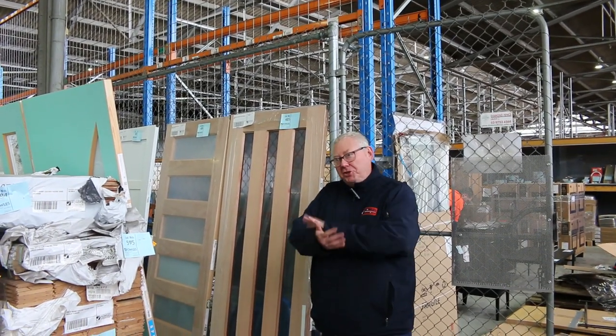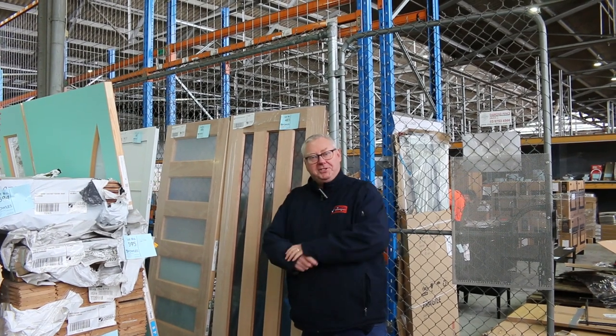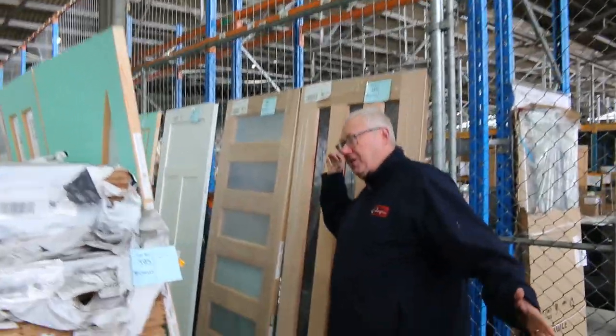Hello, Michael from Fowls here once again for the Tuesday afternoon auction preview. Tomorrow's auction, Wednesday the 23rd of August 2023 at 10am. Let's go for a quick walk guys and check it out. We've got a heap in this week. Starting right in the middle of the shed here today.